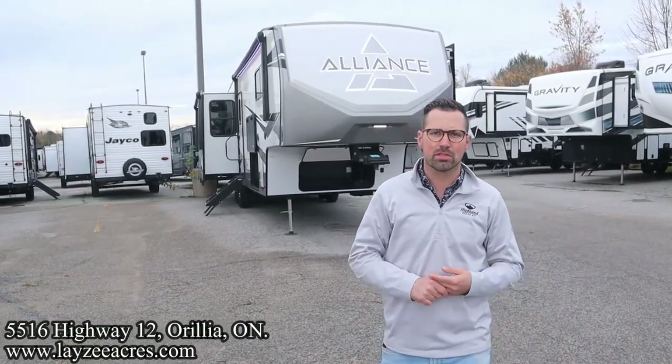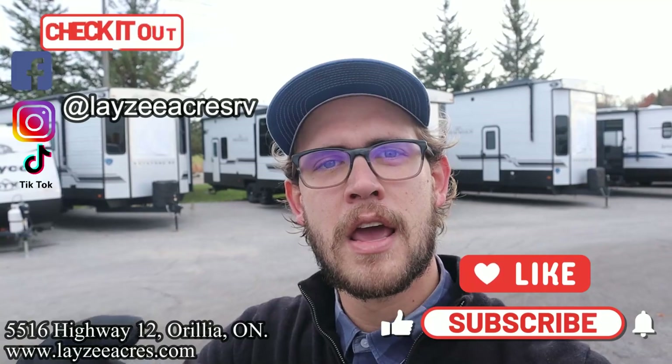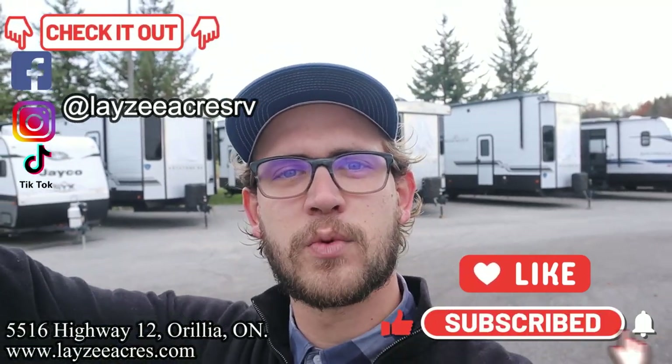I'm here with my friend Brendan Hanemeyer on the camera today — say hello Brendan! Happy campers, thank you so much for tuning in to the number one RV YouTube channel in the world. We love bringing you these walkthroughs. Hit that like button, hit that subscribe button — we're almost at 5,000 and want to blow past it. We're on Instagram, TikTok, and Facebook — follow us along, and the comment section is open, let us know what you think.